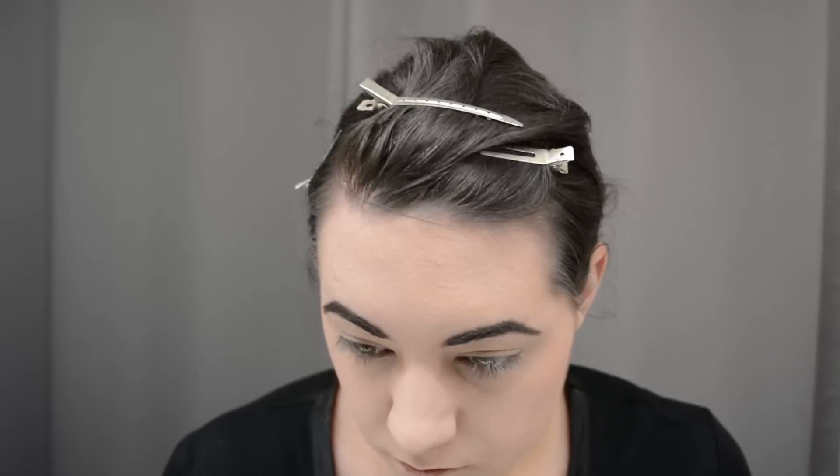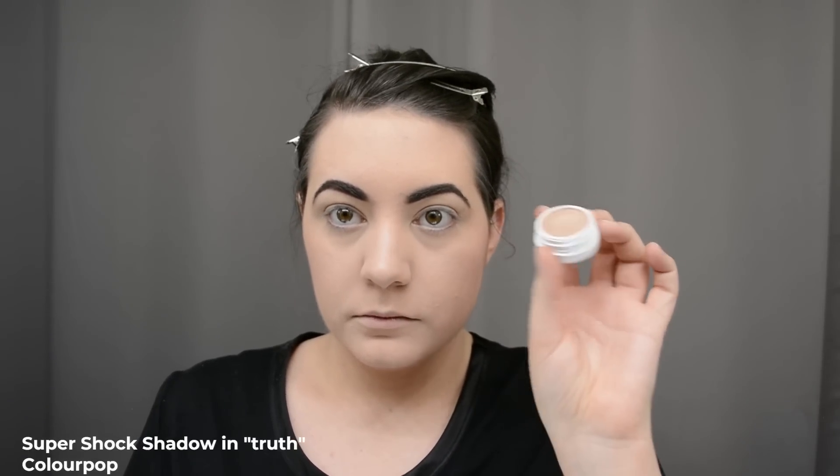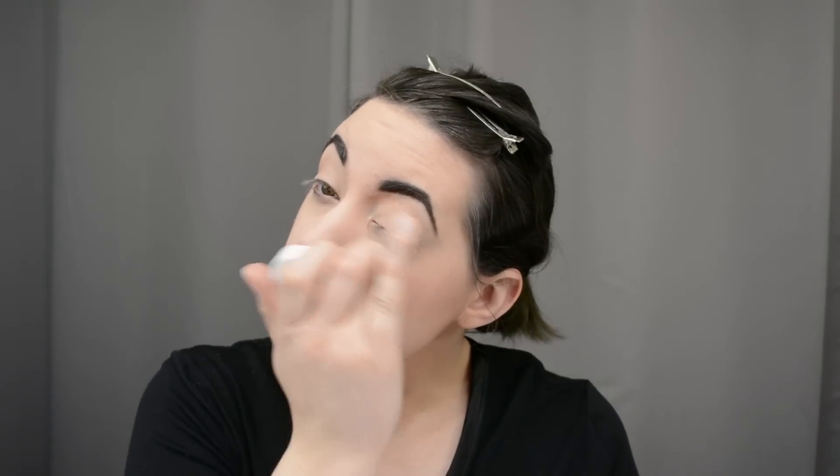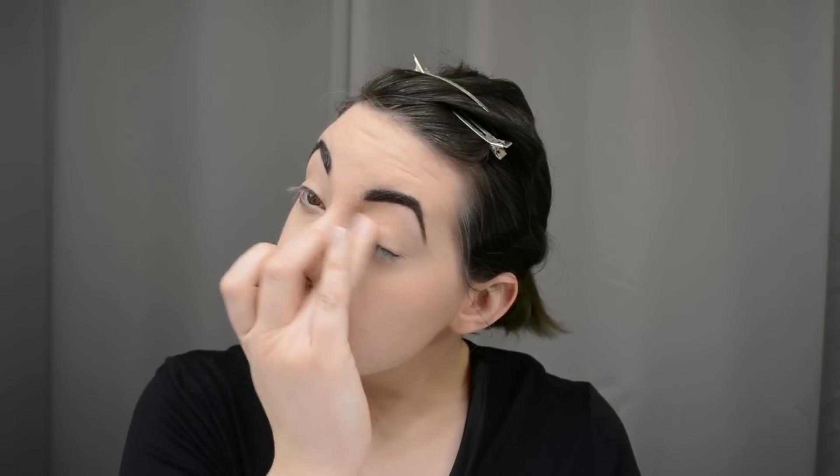This is a ColourPop Super Shock Shadow in 'Truth' — this is my daily eyeshadow. I just pop it all over the lid with my finger; it's a mousse-y shadow and it's essentially the same color as my foundation. I use two different eyeliners to achieve my cat eye.